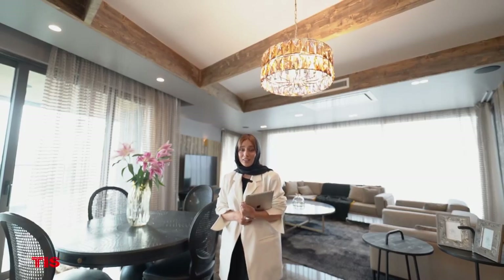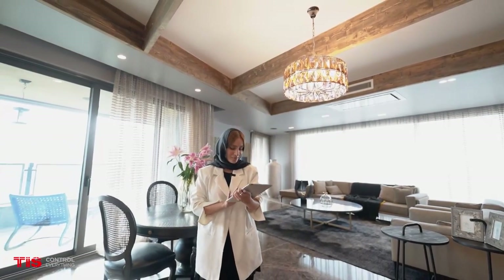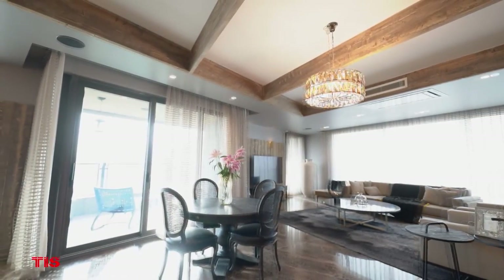Now that our tour is coming to an end, I believe the goodbye scenario is appropriate, right? That's a great scenario, right?